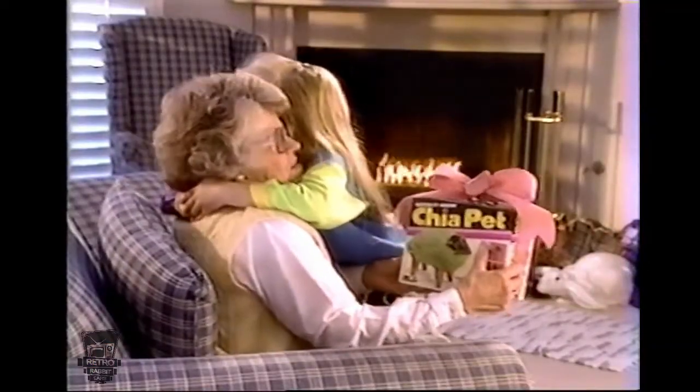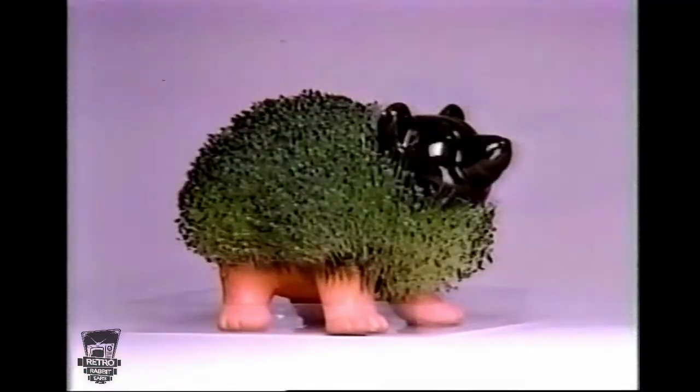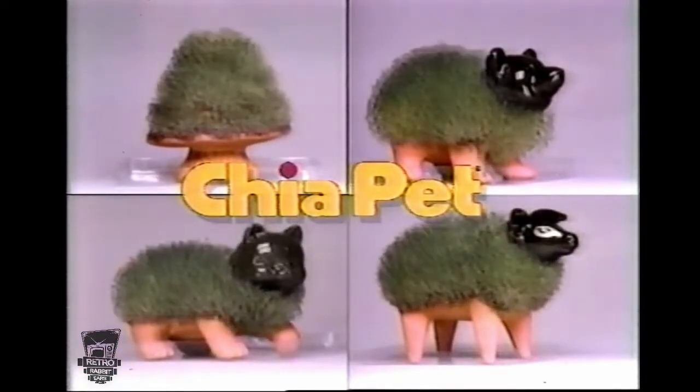Chia pets and trees are fun for all ages and make a great gift. Just ask for Chia! Ch-ch-ch-chia! Chia pets and trees — the pottery that grows.